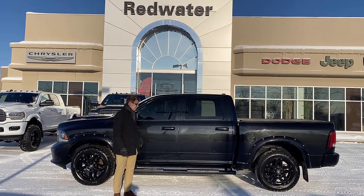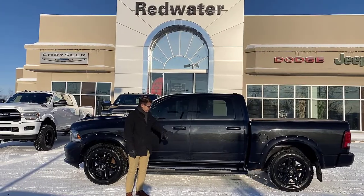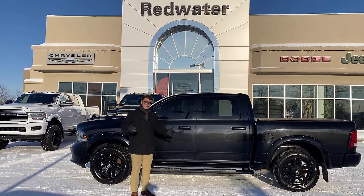Behind me here is a new trade-in that we got on the lot. It's a 2017 Ram 1500 Sport. This thing is a gorgeous truck — it's got color match fender flares and aftermarket rims. Let's take a look.